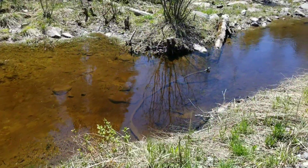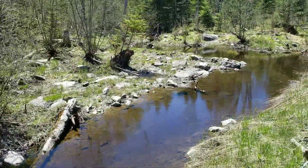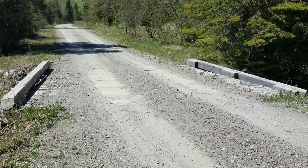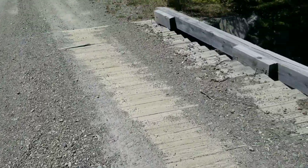Here we got another place where we sometimes see moose. You can see a bunch of fish down there — it's kind of dried up. They fixed this bridge since last time I was out here; there was a bunch of big holes in it.